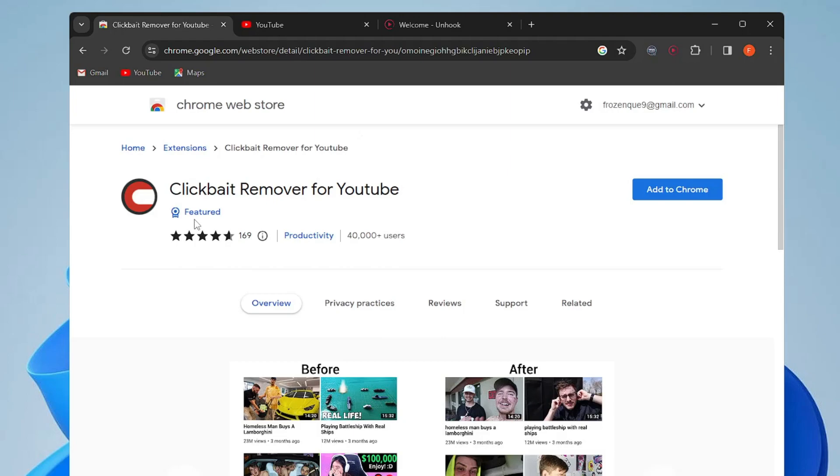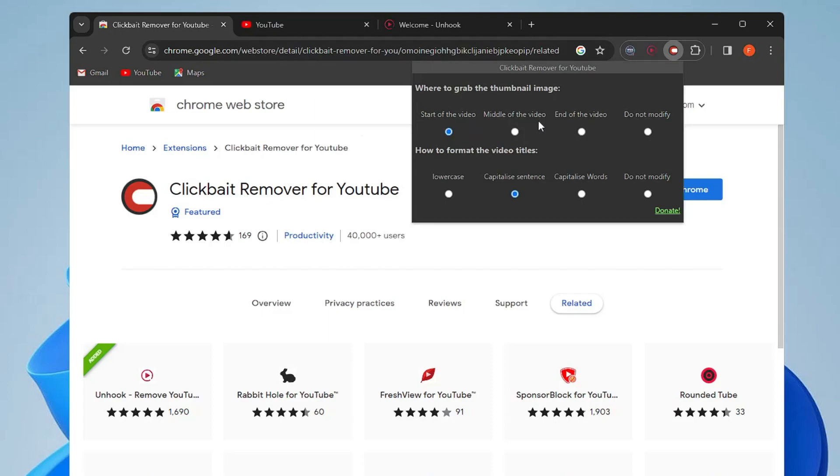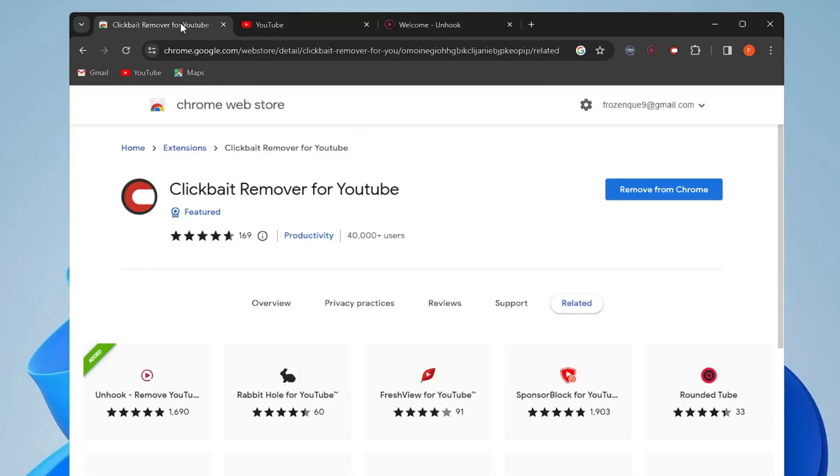The next extension is Clickbait Remover for YouTube. This extension replaces thumbnails with a frame from the actual video, effectively removing clickbait while still showing a high-quality image so you can get a good idea of what the video is about. After adding it to Chrome and pinning it, click the icon to choose whether you want to see the start or middle of the video as the thumbnail.